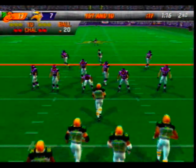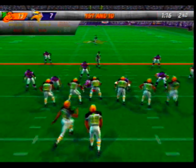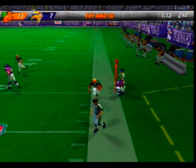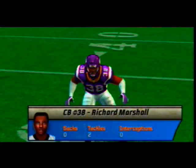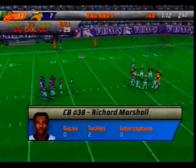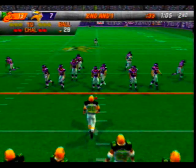First and ten, ball on the 20-yard line. Pass play here on first down — gets the pass off, Marshall comes up to make the play at the 29. The defense can't afford to take too many gambles by going for a pick when they should just try and knock it down — one mistake can lead to a big play for the offense.